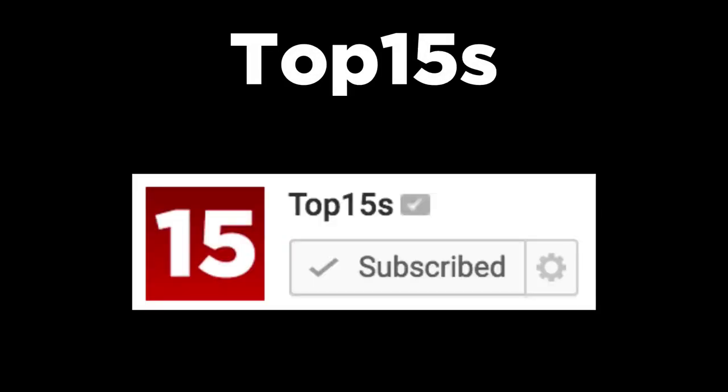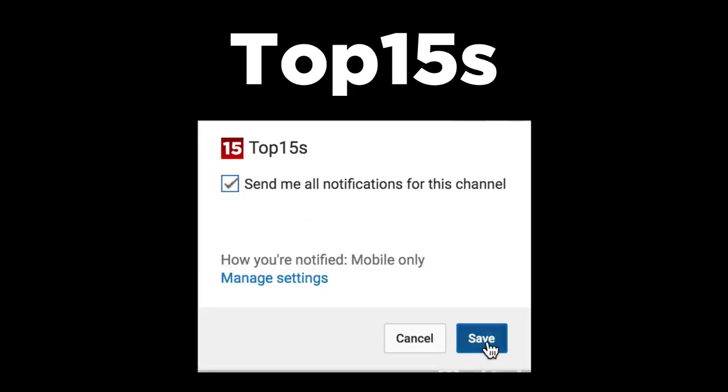Thanks for checking out this countdown. Be sure to subscribe as we upload new videos every week. It'd really mean a lot if you join the notification squad by clicking this gear button, checking this box, and then clicking save.